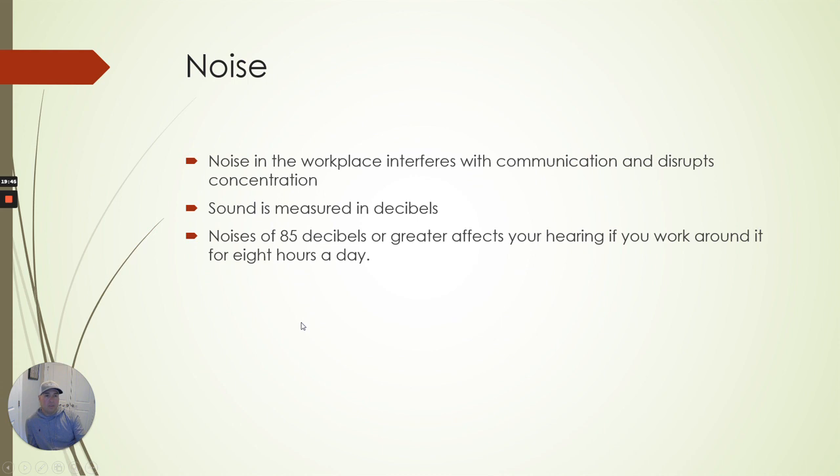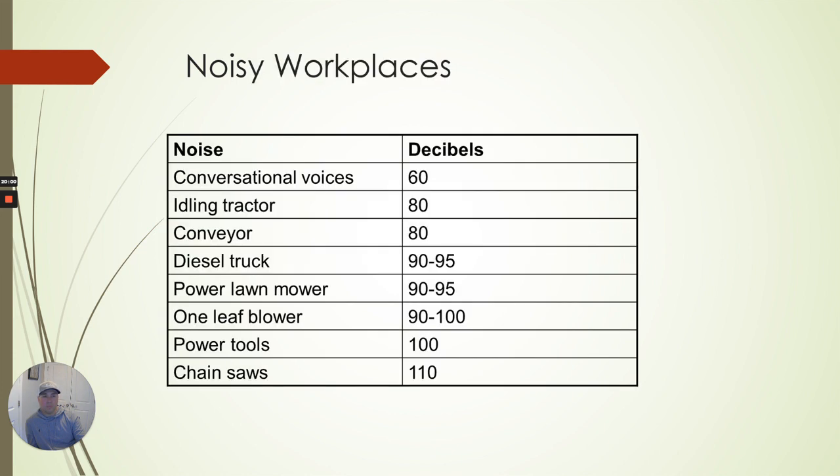Noise in the workplace: noise of 85 decibels or greater affects your hearing if you work around it for more than eight hours a day. A tractor that's just idling is 80 decibels — not moving or throttled up. Chainsaws and power tools are over 100 decibels. If you're running a chainsaw multiple hours a day, eventually that's going to affect your hearing if you don't have proper hearing protection on.